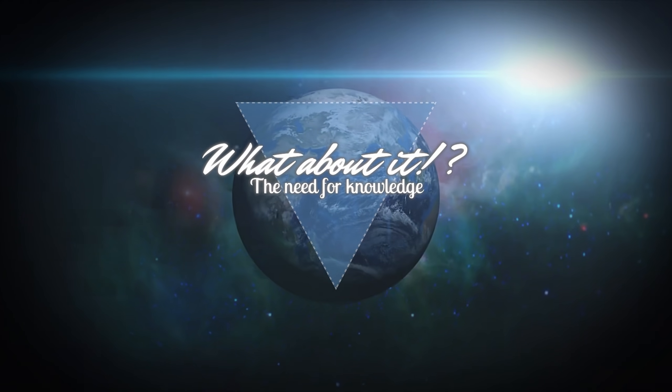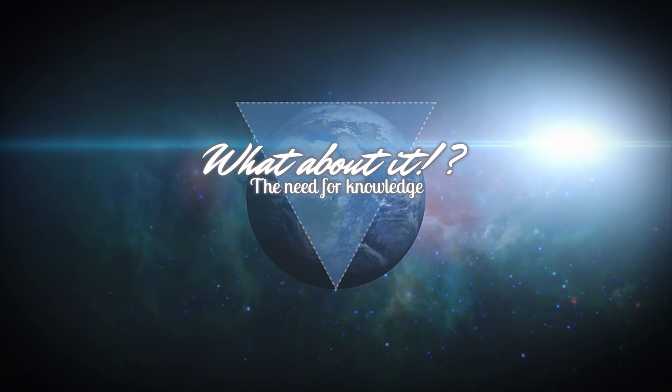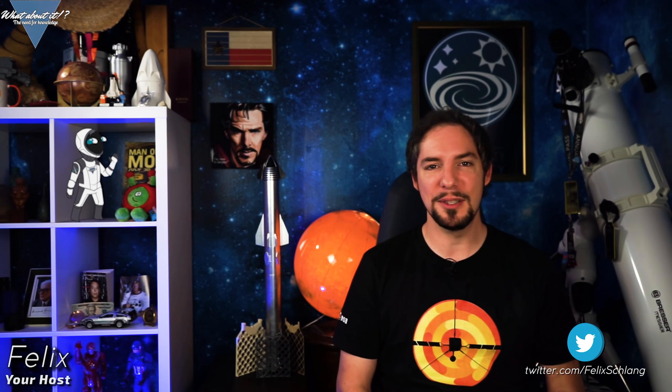SpaceX Starship updates and One Giant Leap: a Lunar Starship. My name is Felix and I am your host for today's episode of What About It? And as always, there has been a lot going on in the space industry lately, so let's take right off.